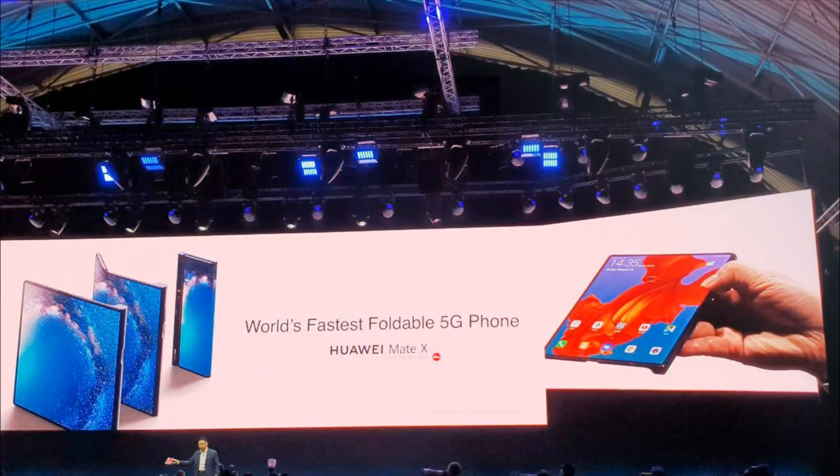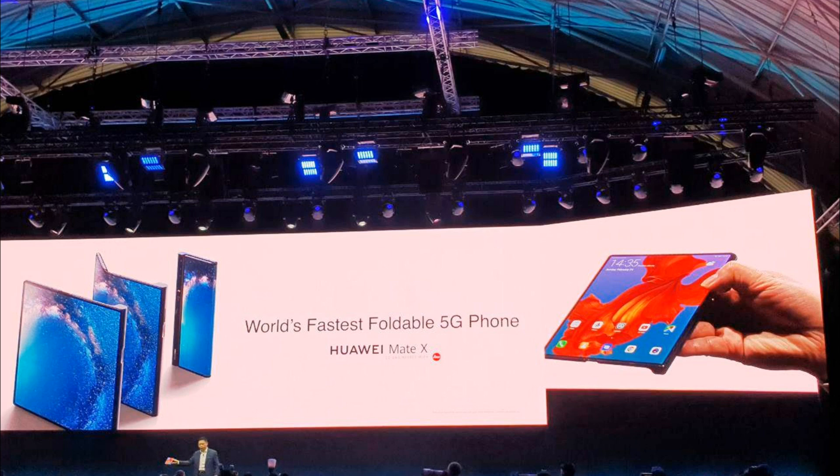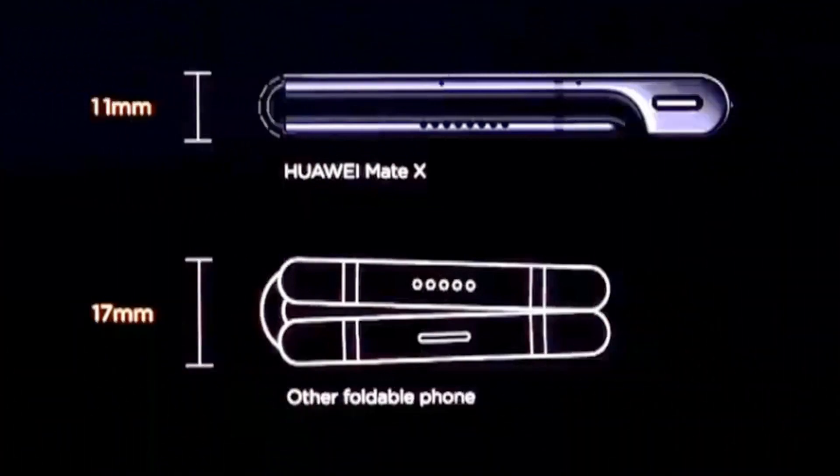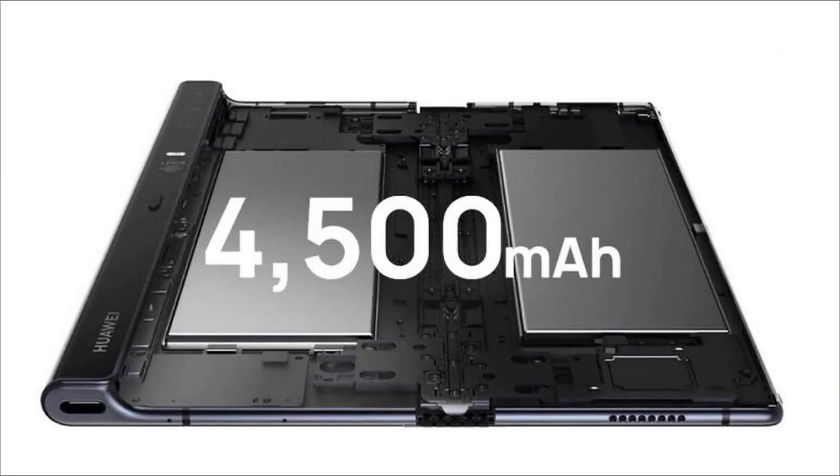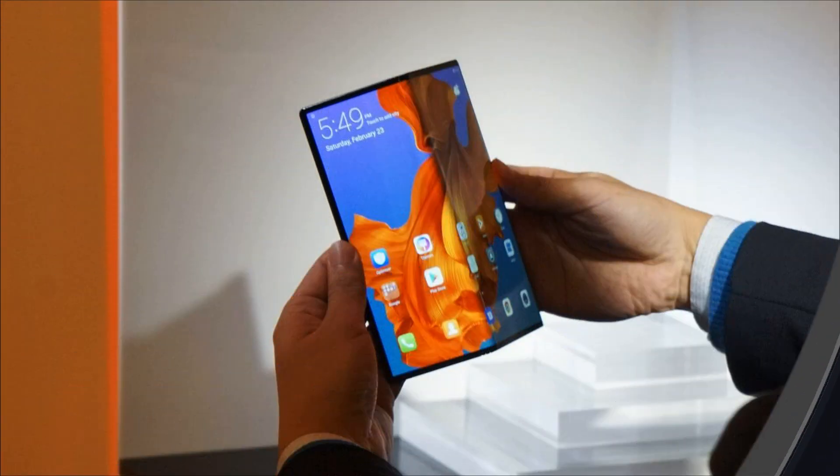The device is called the Huawei Mate X. The design of the bendable Huawei smartphone differs from the recently demonstrated Samsung Galaxy Fold. In the case of the Huawei Mate X, only one display is used, located on the outside of the case. In the open tablet mode, the device offers users an 8-inch display with a resolution of 2480x2200 pixels. In the closed state, you can work with two separate displays.